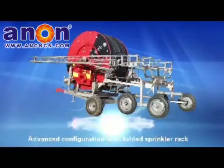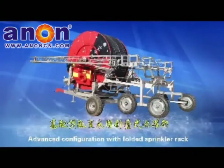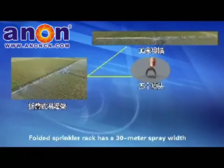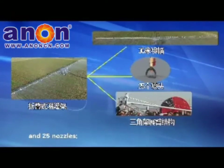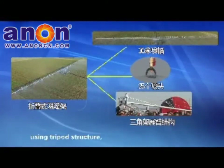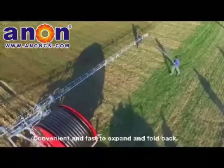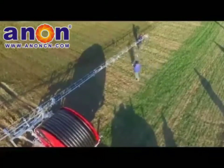Advanced Configuration — Folded Sprinkler Rack: The folded sprinkler rack has a 30-meter spray width and 25 nozzles, using a tripod structure with 3 sections on each side. It is convenient and fast to expand and fold back, requiring only 4 to 5 minutes.